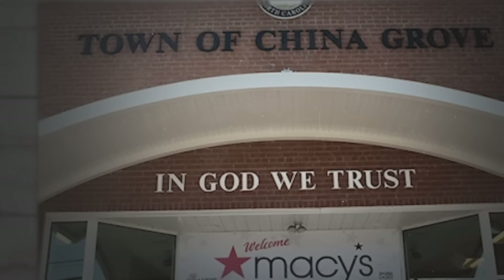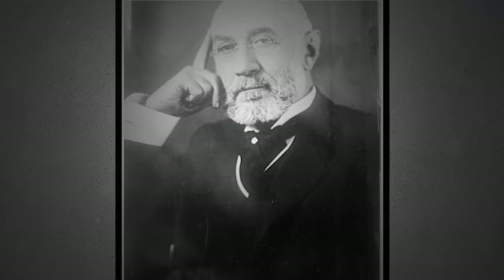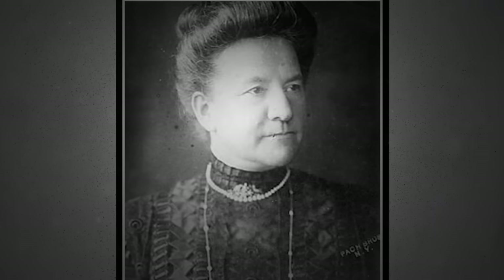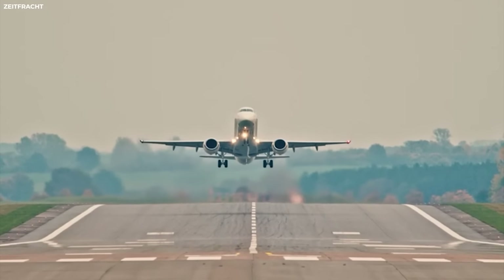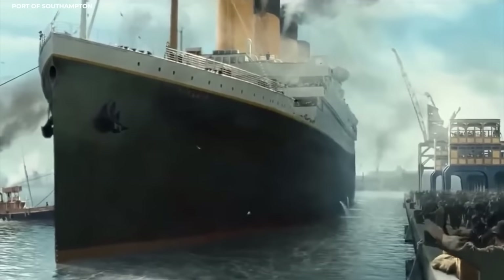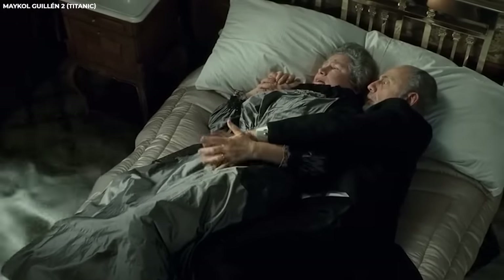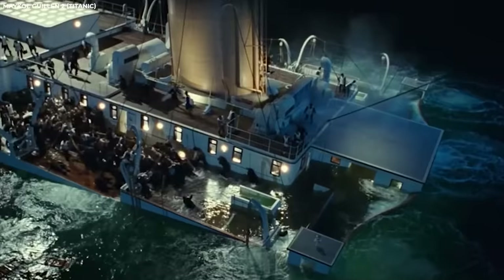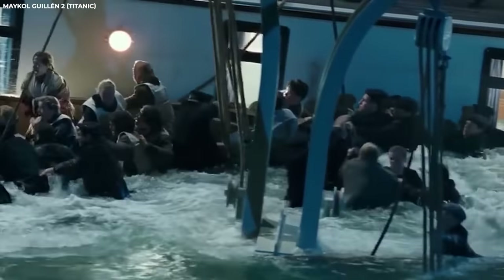Isidore worked for his father's business, which eventually integrated into the Glass and China department at Macy's. He became a co-owner of the entire Macy's chain, whereas Ida was a housewife and a busy mother. The two were very much in love, and whenever Isidore traveled for business, they wrote to each other faithfully. Unaware that the Titanic would bring an end to their love, the couple boarded the ship and were assigned to cabin C-55. When the ship began to sink and utter mayhem spread throughout, as people ran for their lives,